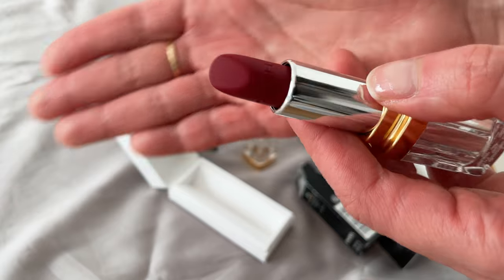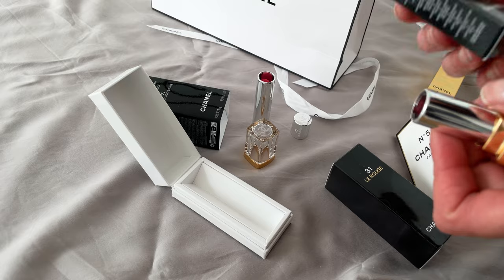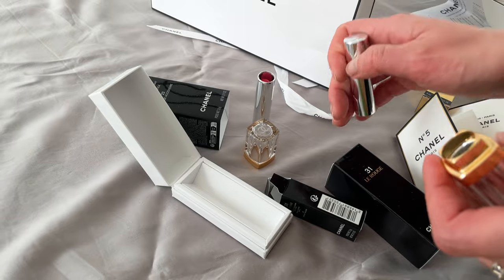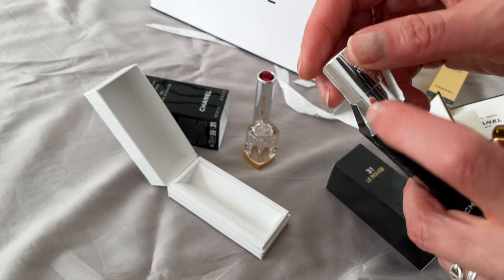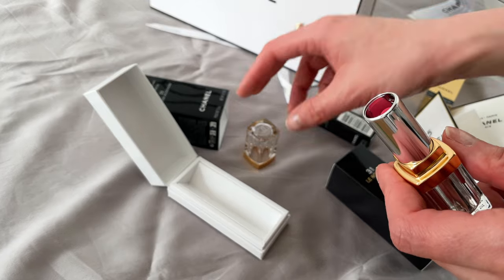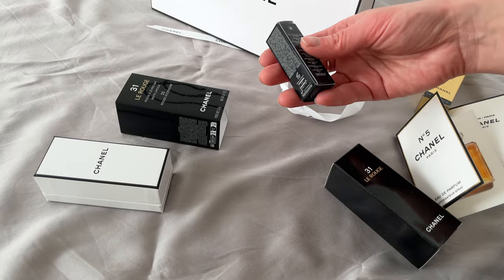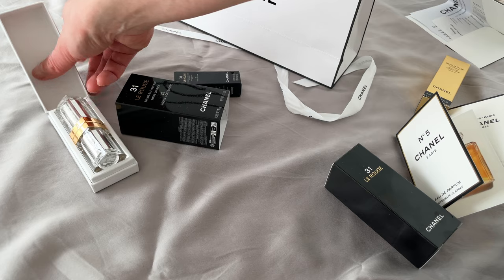This other shade is from the original satin line that was released. I'll leave the shade numbers down in the description box, so make sure you check that — especially if you have a true winter skin tone like me. These are the shades that worked well for my complexion when I tested the whole range, so you can use that as reference if you have a similar skin tone.